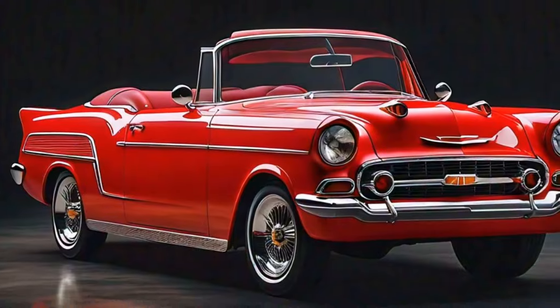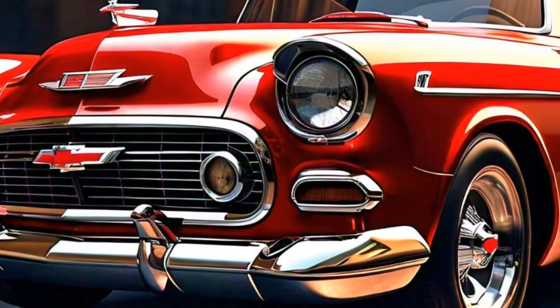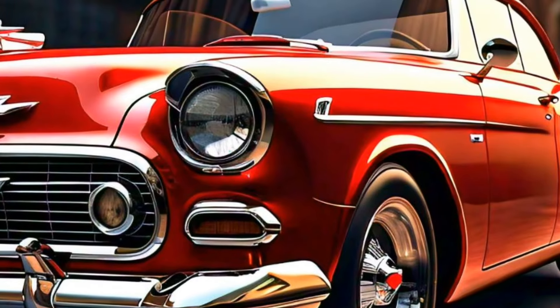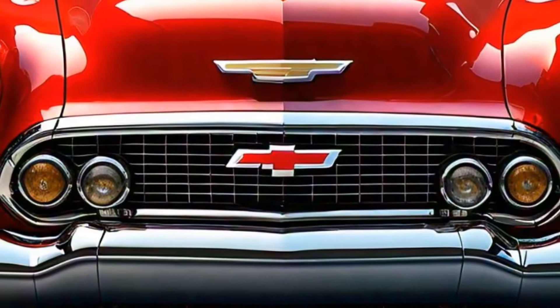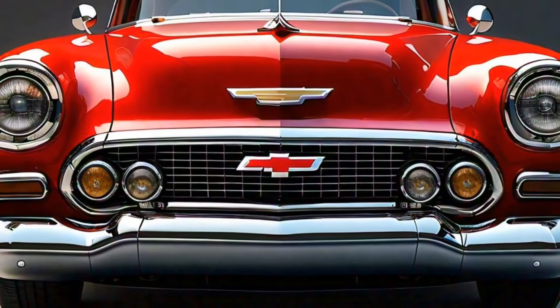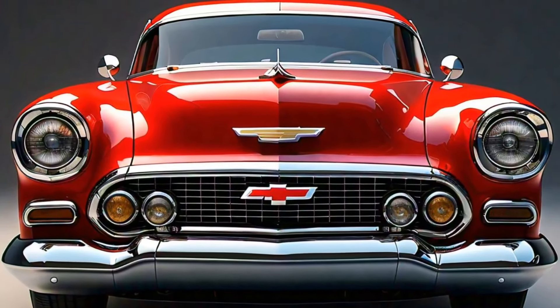Let's start with the exterior. The 2025 Bel-Air pays homage to its roots with a design that echoes the iconic silhouette of its predecessors, but with a sleek contemporary twist. The bold front grille, chrome accents, and retro-inspired headlights all scream classic American muscle, while the aerodynamic lines and aggressive stance bring it firmly into the 21st century. The car is available in a range of colors that nod to the past, including a stunning two-tone option that is sure to make it a standout on the road.